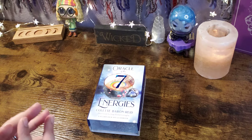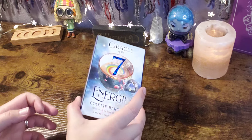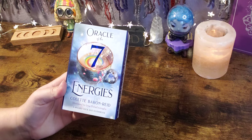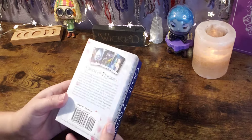Hello everyone, welcome back to my channel and welcome to another unboxing and flip-through video. Today we're going to take a look at Colette Barron-Reed's brand new release, Oracle of the Seven Energies. This is also illustrated by Jenna Della Gradilia and it is 49 cards and a guidebook all about the number seven.